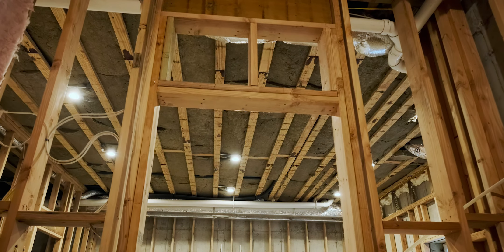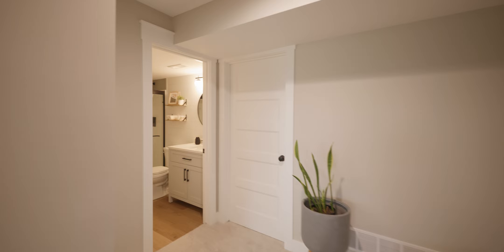My name is Luke Berry. I own Berry Basements. Founded it in 2017 and we're actually in one of the basements we finished. We take it all the way from cinder block walls to what you see here.